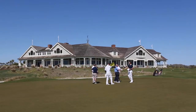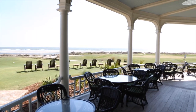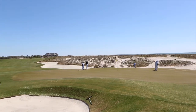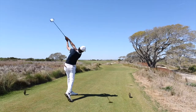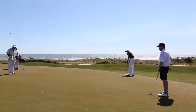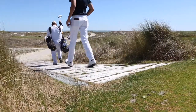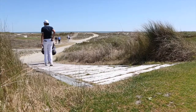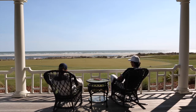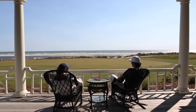And lastly, after the round, pull up a chair and enjoy a post-round drink from the Ryder Cup bar. I promise, those views won't get old. The Ocean Course is certainly one special place and without a doubt, well worth your time and money.